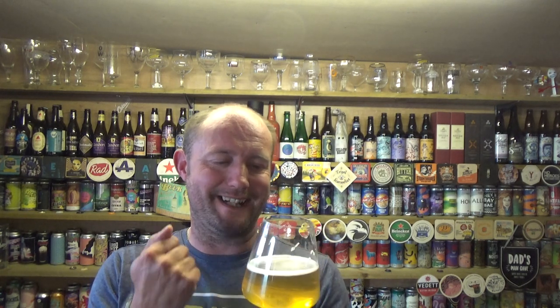Oh that's lovely. That is really, really nice. It's got a lovely tropical fruit aroma and taste to it, but at the same time it doesn't hijack the actual style — you know you're drinking a lager still. It's got a lovely crispness about it, slightly dry on the back end with a bit of pepperiness.